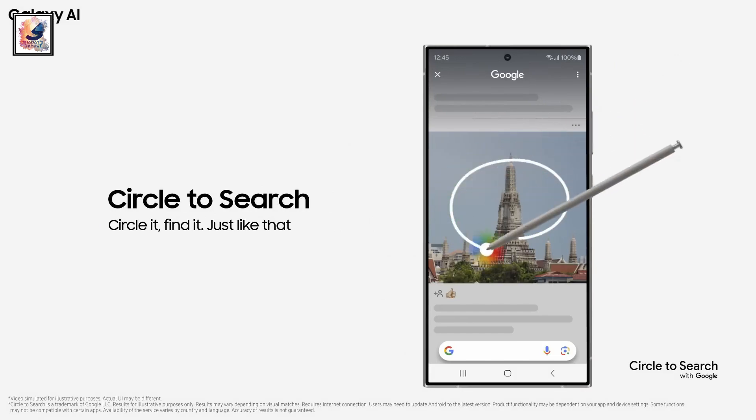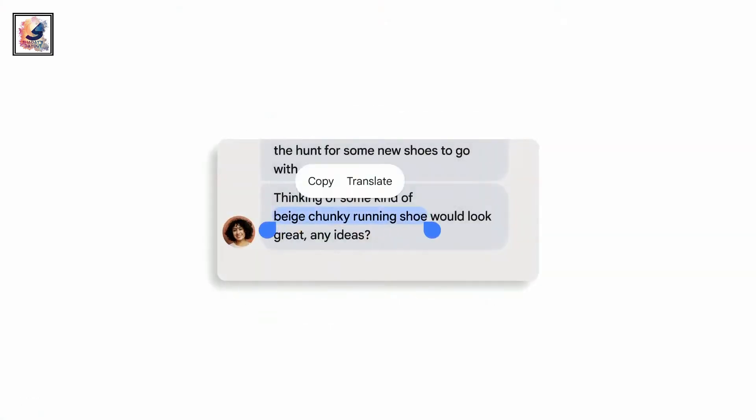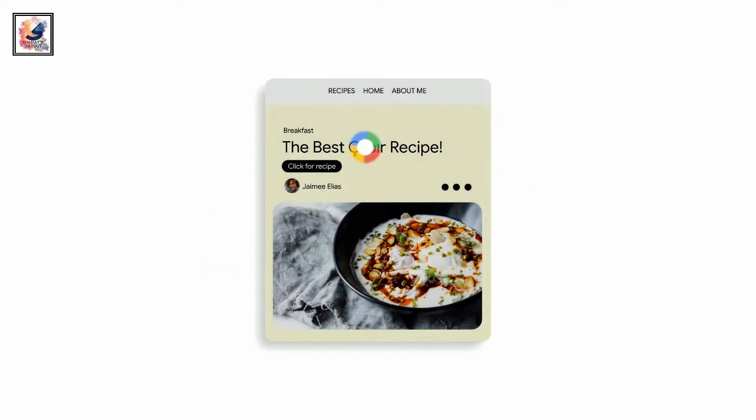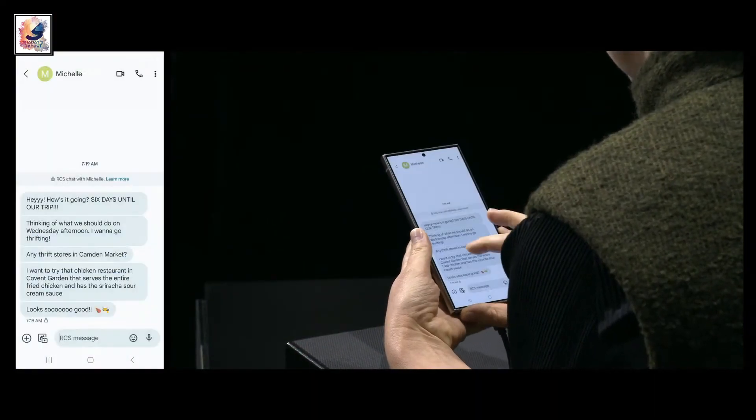Circle to Search is another standout feature. You just have to circle your screen — be it an image, text, or video. It's similar to Google Lens, but the difference is it's way more convenient: just simply circle and go.